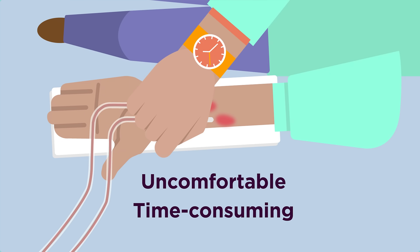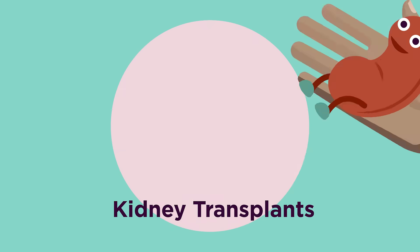While dialysis can replace the work of a failed kidney, it can be very uncomfortable and time consuming. For this reason, some people instead opt for kidney transplants.